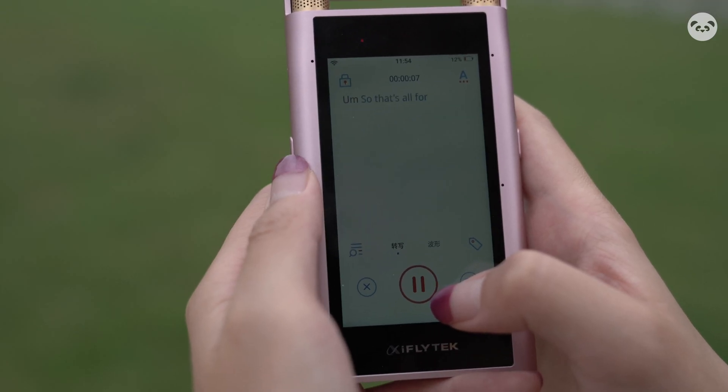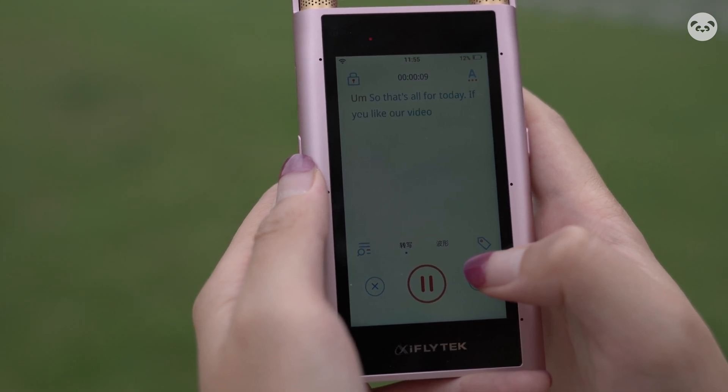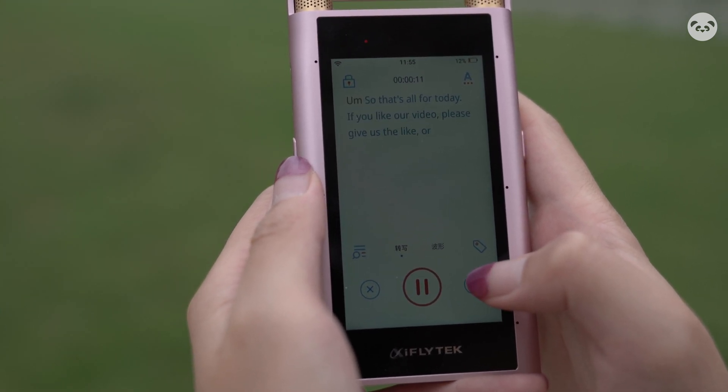Generally speaking, I believe this recorder can largely enhance our working efficiency — whether it's recording, transcription, or translation. That said, the internet connection has to be good enough. So that's all for today. If you like our video, please give us a like, or comment down below your favorite tongue twister.